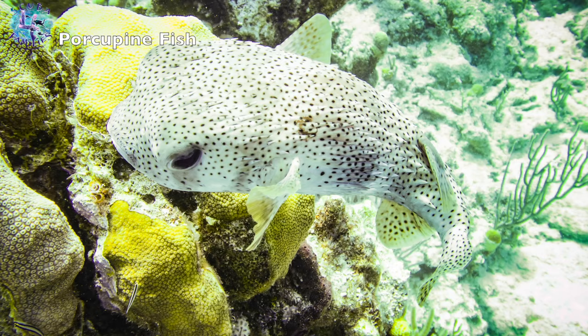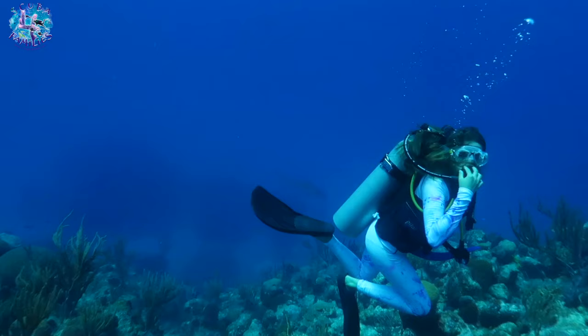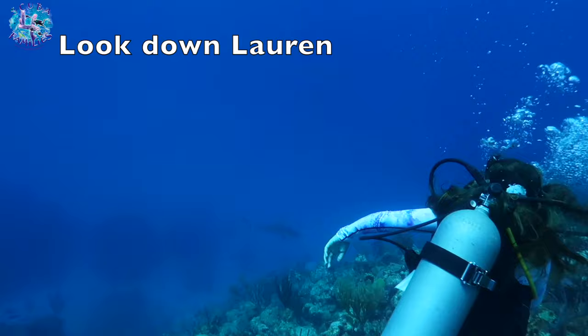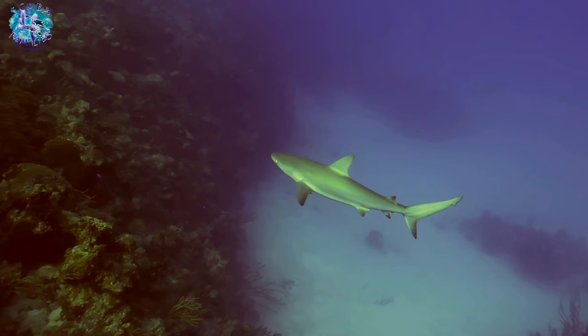During our dive we saw another grey reef shark, which was really awesome because I love sharks. They're so beautiful and graceful and not scary in any way. And it was making this really cool figure of eight at the bottom of the drop off.